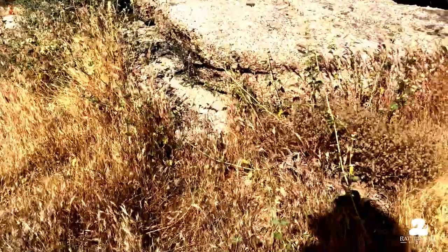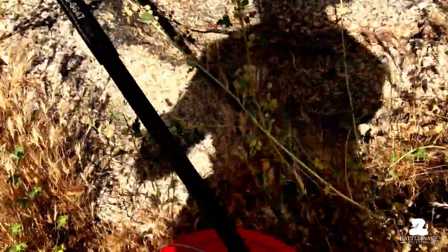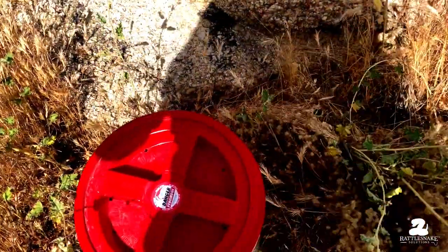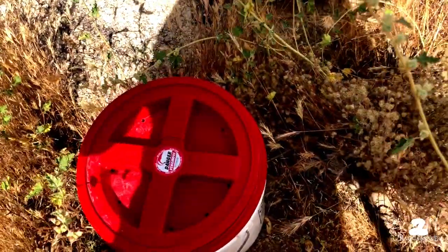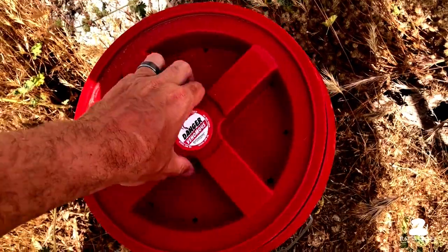I have those two Western Diamondbacks that I just caught in that rat trap. The gentleman that owned the house — we had helped him out before with some snakes — and it was in the rat trap again. These ones, let me show you.